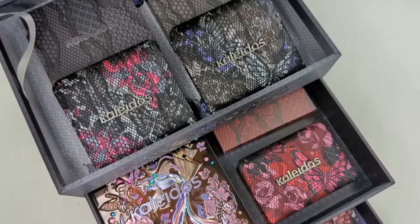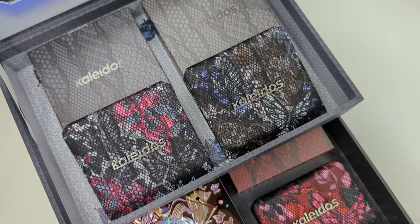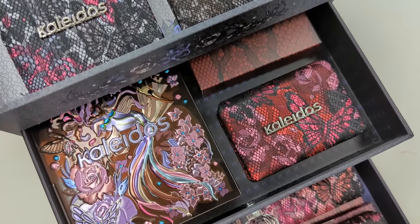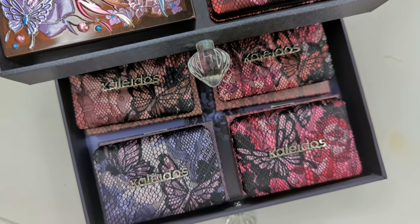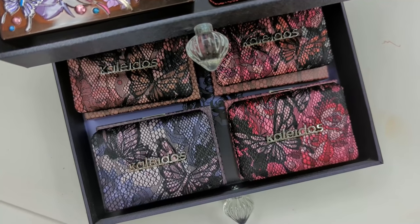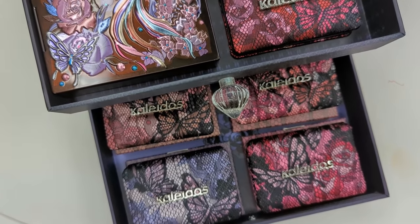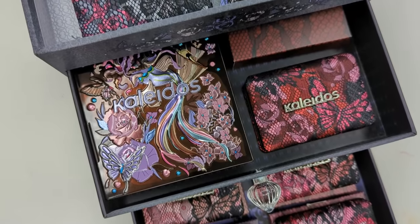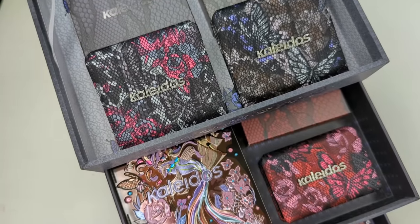First up is from Kaleidos. They sent over a PR package of their Smoky Nostalgia collection. This is the most beautiful collection I feel like they've done. It came in this really elegant looking lace-covered dresser. You can actually purchase this dresser by itself for $55, or you can get the entire PR collection with the dresser for $189, which is actually a little cheaper than buying it all separately at around $237.